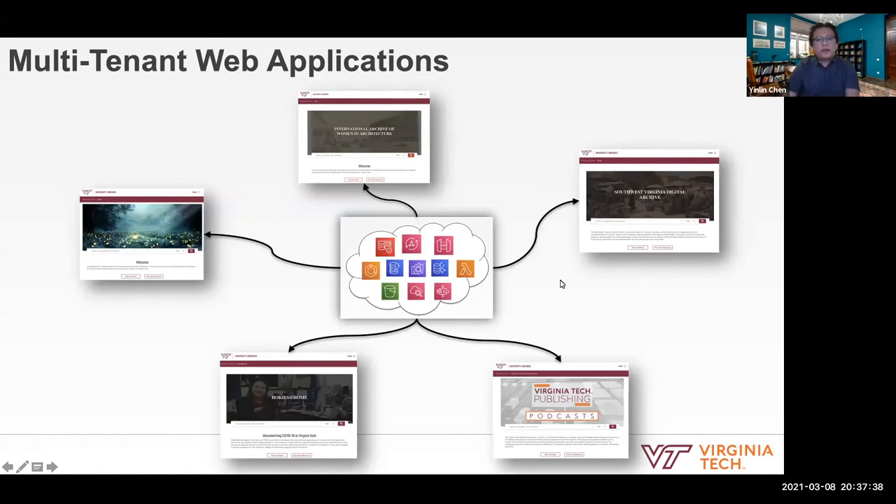Previously, a site may have just used one stack of software. Now we only need to focus on making our digital library platform stronger — continuing to add new features and functionality. Through one platform, we can support multiple sites, and each site can have their own user base, own purpose, and provide their service to users.